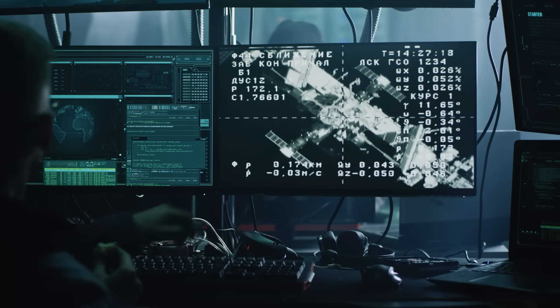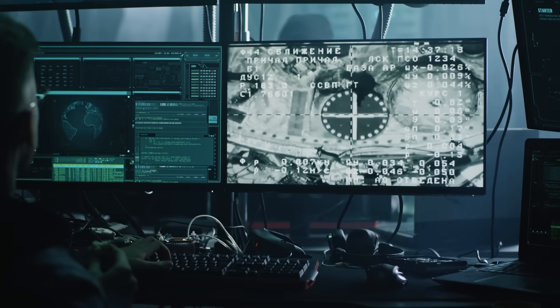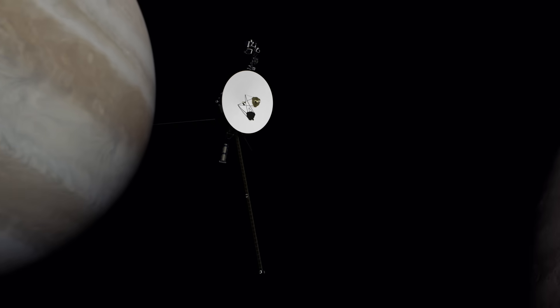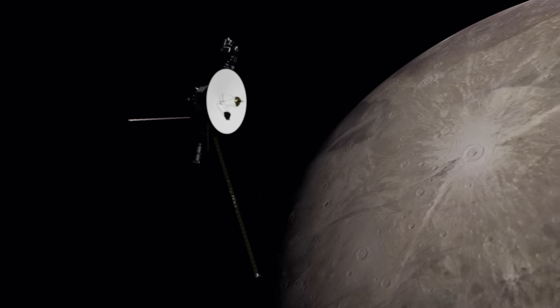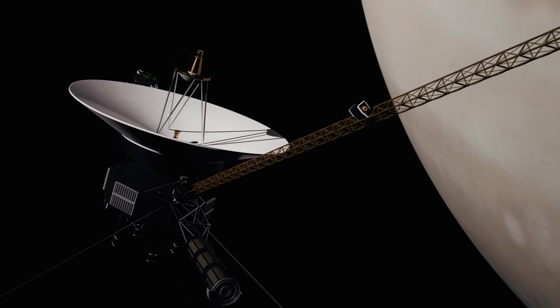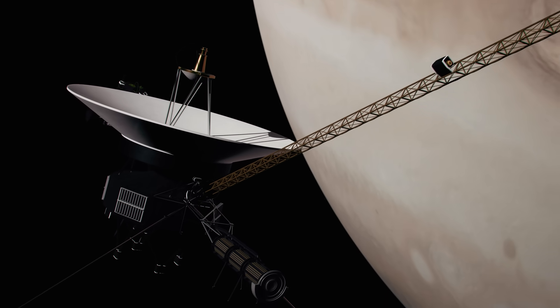But after months of trying every trick in the book, NASA engineers finally came up with a solution. We'll get to that in a moment. But first, let's take a closer look at the Voyager 1 probe, and you'll see just how remarkable it was for the engineering team to come up with a fix for the glitch in the first place.